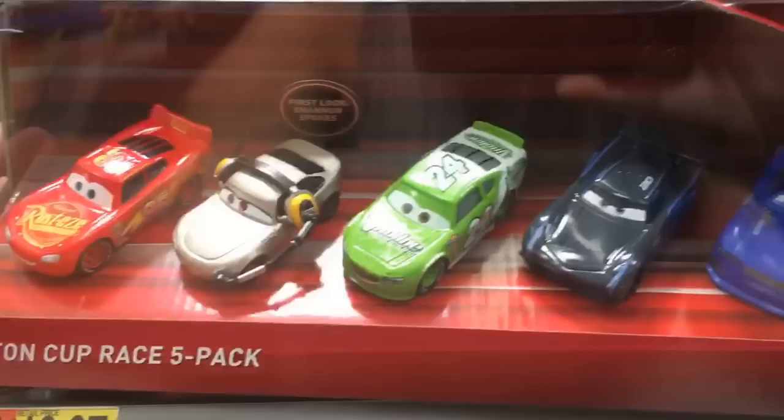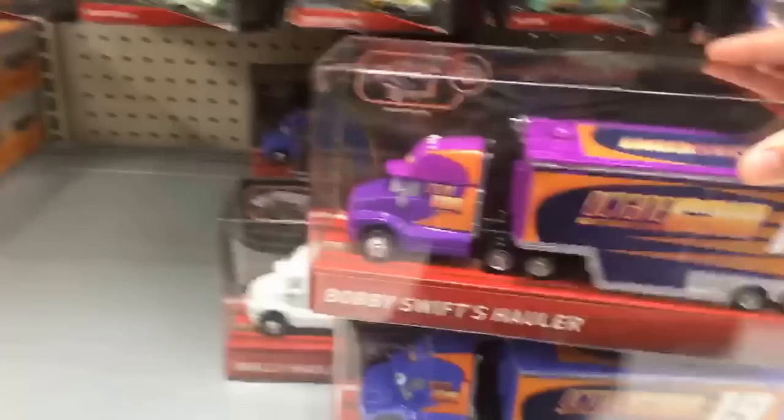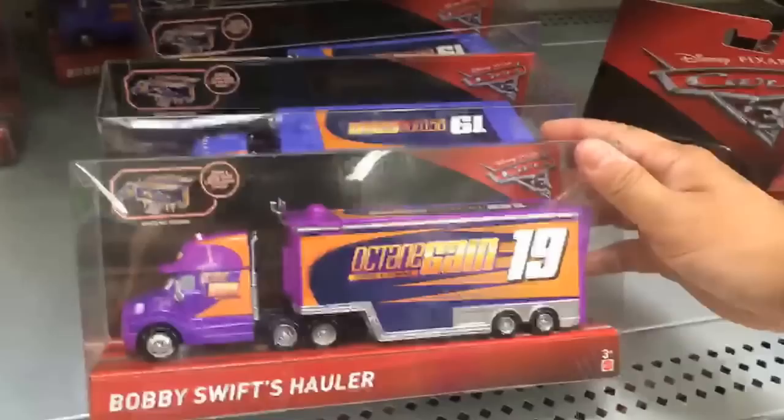So here's the five-pack - this is cool, I think it's 20 bucks. So if you're at Walmart, 20 bucks for this one. And they have these haulers - they're only at Walmart. This one looks a little bit different. They're both Bobby Swift haulers, but one of them is more purple than the other and the other is more blue. That's interesting - I wonder if that's like a defect or something, because all these other ones are blue, but this one's purple.